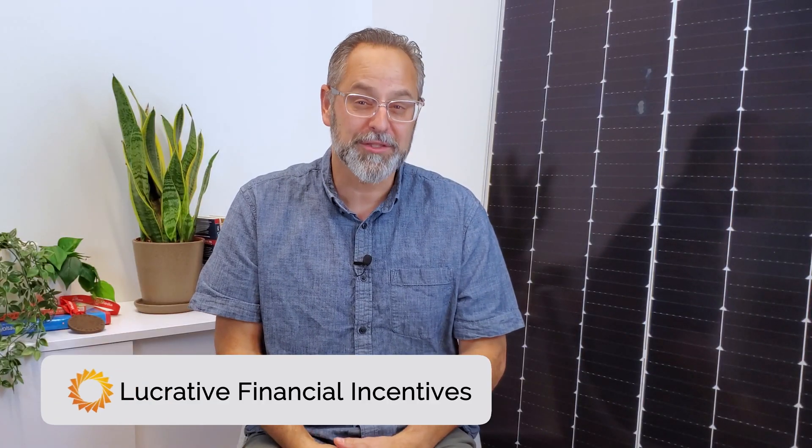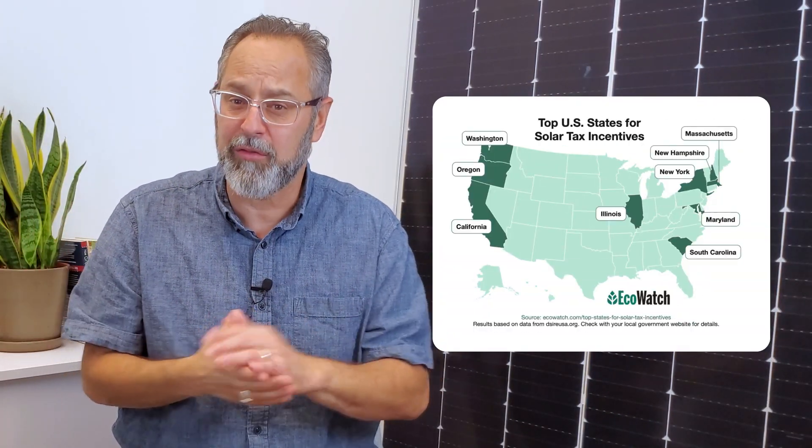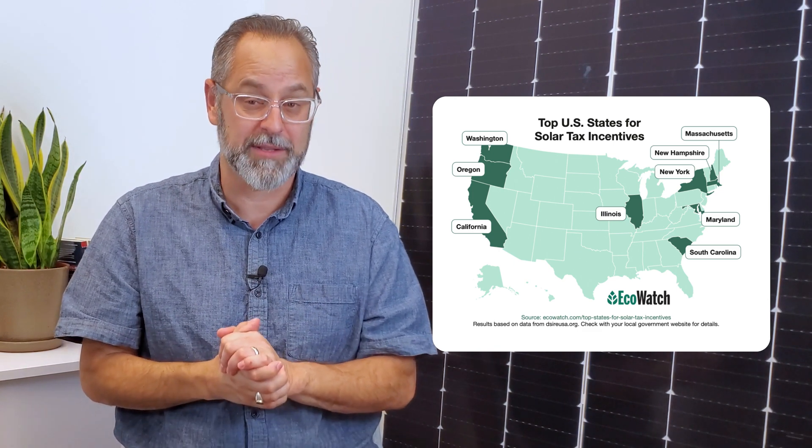Solar is also an excellent tool to obtain valuable tax credits. At the time of this video, the federal investment tax credit is worth 30% of the cost of your solar system, which includes energy storage systems. Plus, states like New York, Illinois, and California offer their own tax credits and rebates.